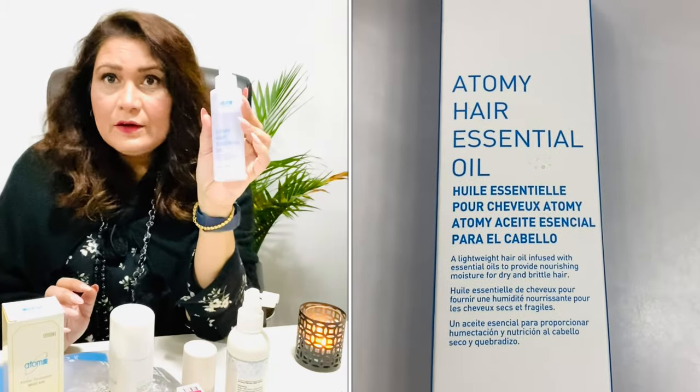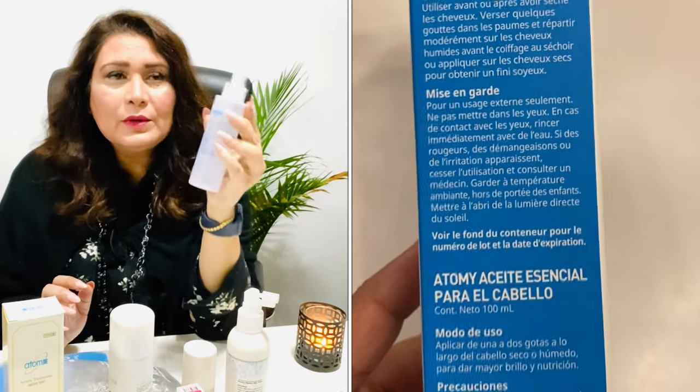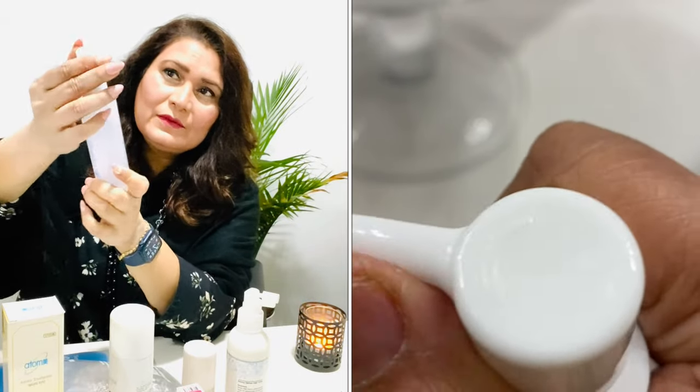They have a shampoo and conditioner set. What I really love and use regularly for shine is the Hair Essential Oil — it's so lightweight, smells so good, and just a little goes a long way.